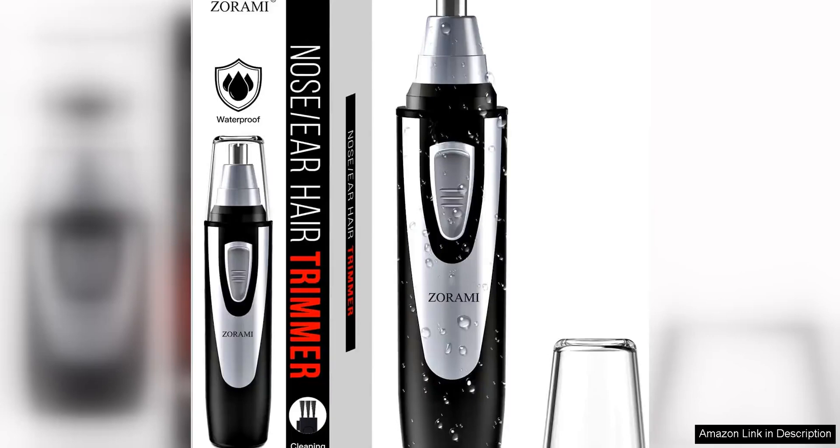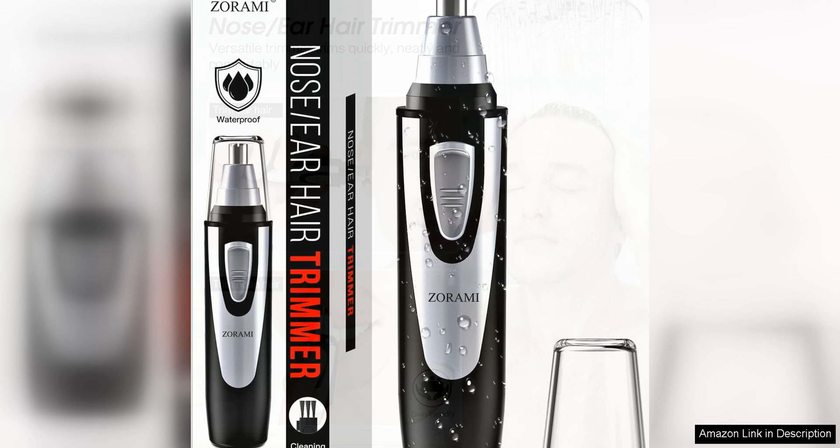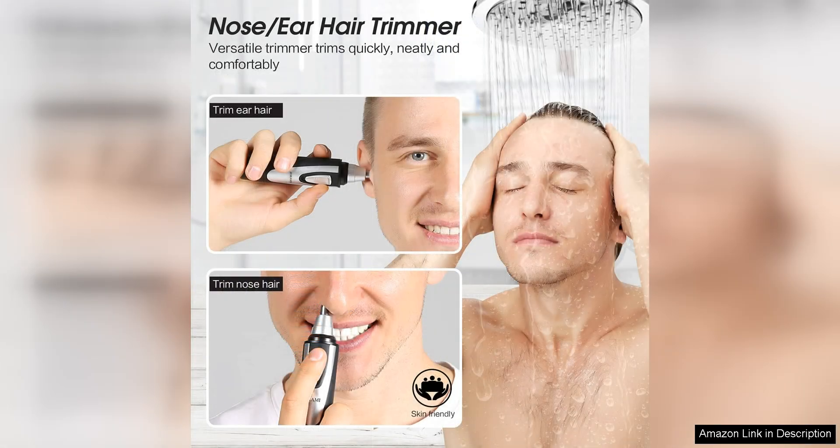The Ear and Nose Hair Trimmer Clipper 2024 is a versatile grooming tool that offers a painless and efficient way to remove unwanted hair from your ears, nose, and eyebrows. Whether you're a man or a woman, this trimmer is designed to cater to your grooming needs with precision and ease.